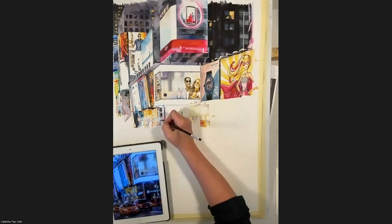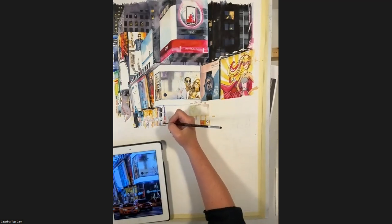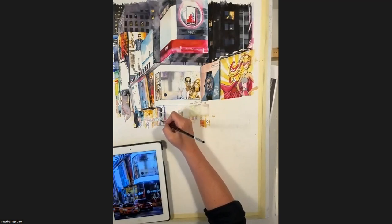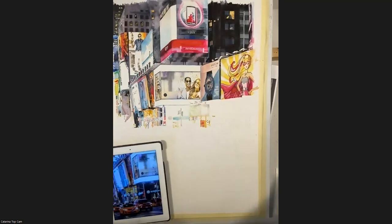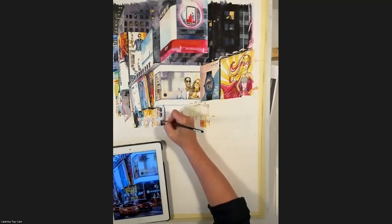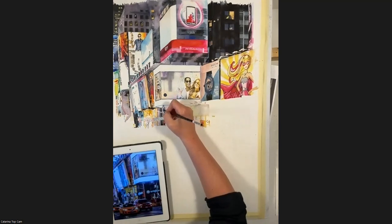Is your paper on an incline or flat? I think it's maybe eight to ten degrees — so almost flat. It's good to have your wrist, shoulder, and hand at a little bit higher angle, a few degrees. Is that hot-pressed or cold-pressed paper? Cold-pressed. This is Saunders Waterford — or Fabriano Artistico. Thank you.